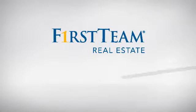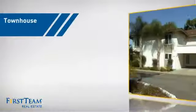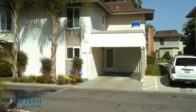At First Team Real Estate, you'll find just the right home for you. This video is brought to you by your real estate agent, Roberta. This townhouse is a great choice for those who seek privacy, comfort and convenience within an urban lifestyle.